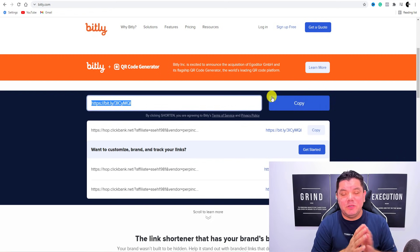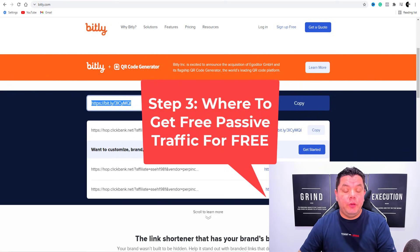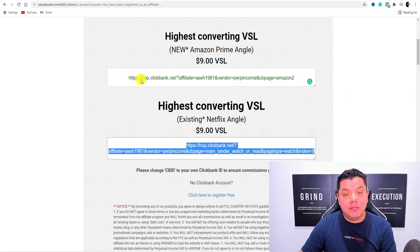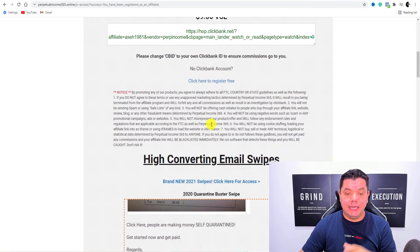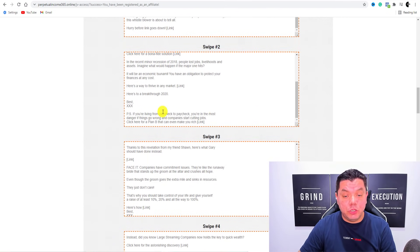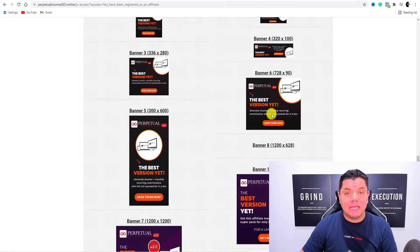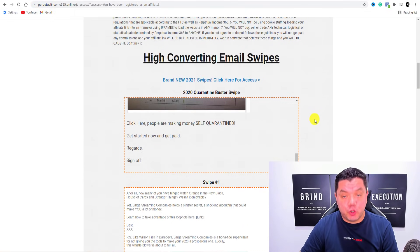The reason why you shorten this link is because people don't like to see a long link and a lot of the time those links aren't allowed. Now I'm going to show you where we're going to go to get that free traffic. But before I do that, when you come back over to the affiliates page and scroll down, they don't just give you these two links — they've got high converting email swipes, which I'm going to show you how to use to make even more money online. They also have banners if you're looking to run ads, but we're going to be focusing on free traffic.